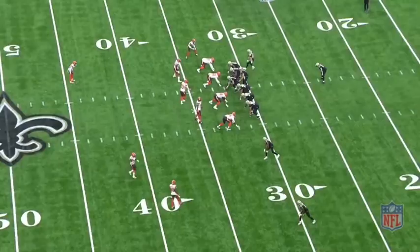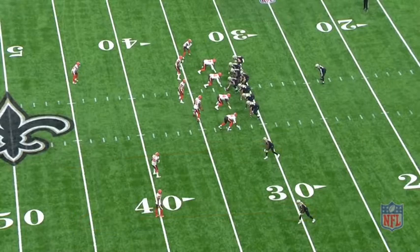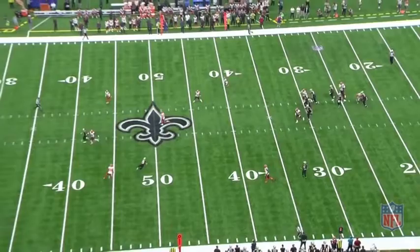Let's watch Drew Brees execute a play designed for Michael Thomas. It's a two-receiver route off play action — the inside receiver runs the post and takes the coverage with him, which frees up Michael Thomas to run the dig underneath. Three Browns chase the post, and the dig comes wide open for Thomas. Behind perfect protection, Brees throws it to a spot and lets Michael Thomas go get it. Number one receivers get a lot of plays called for them — they're a hot item right now in this league.